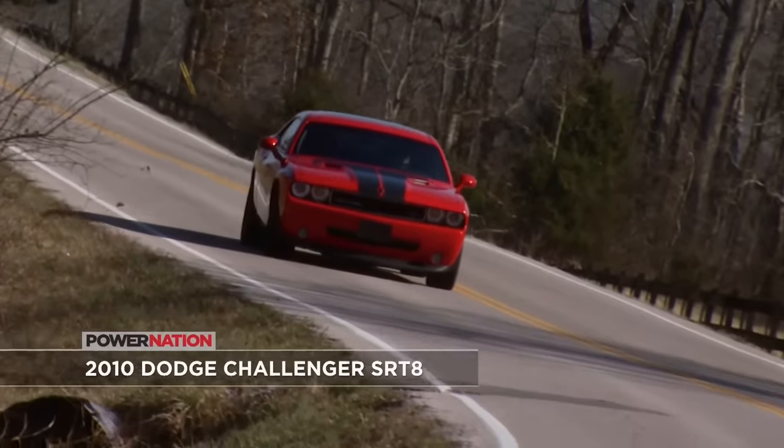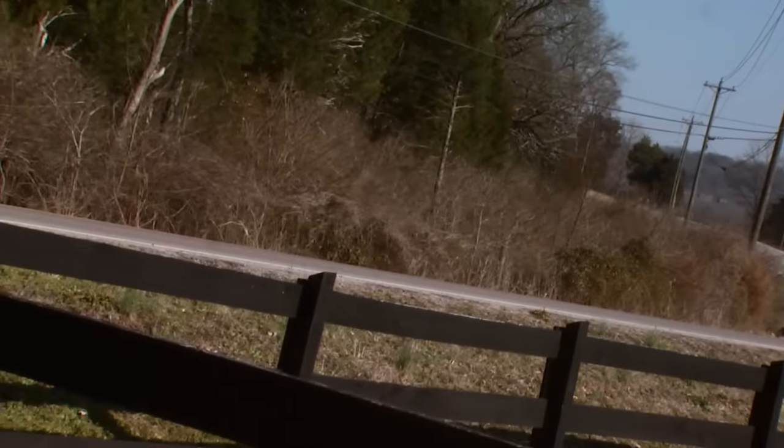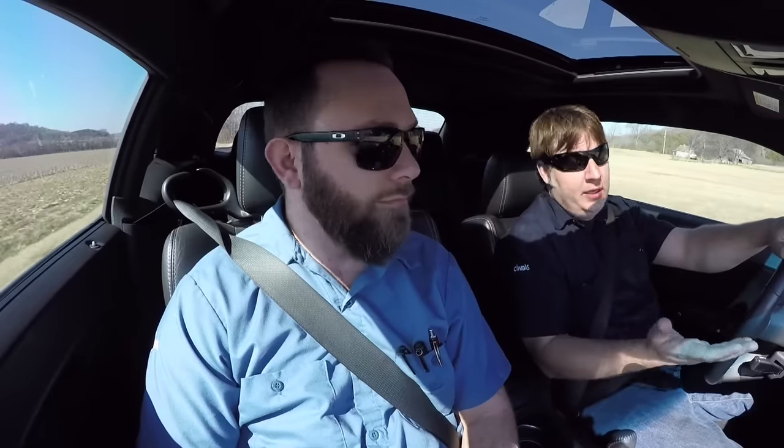If you haven't figured it out yet, this is our next project vehicle. It's a 2010 Challenger SRT8. It comes with a 425 horsepower 6.1 liter Hemi V8.